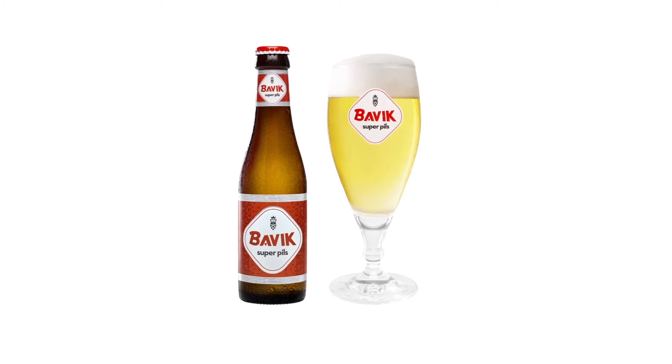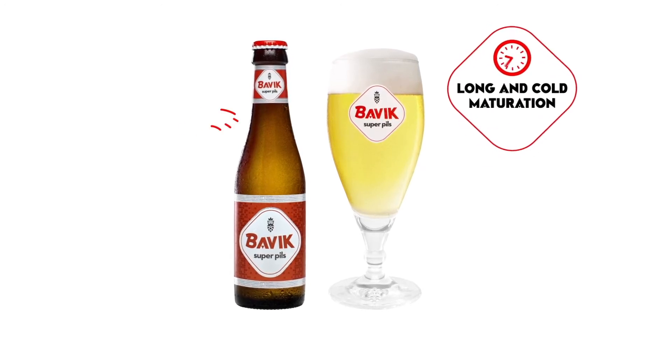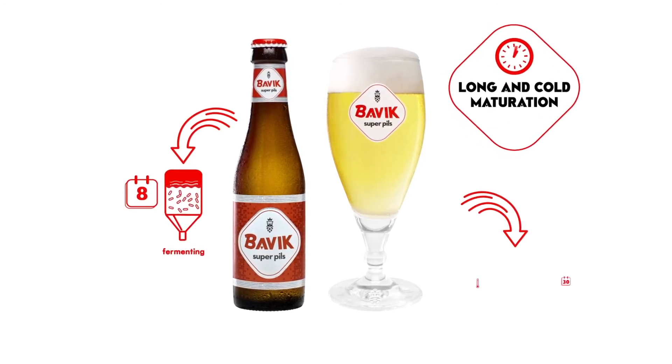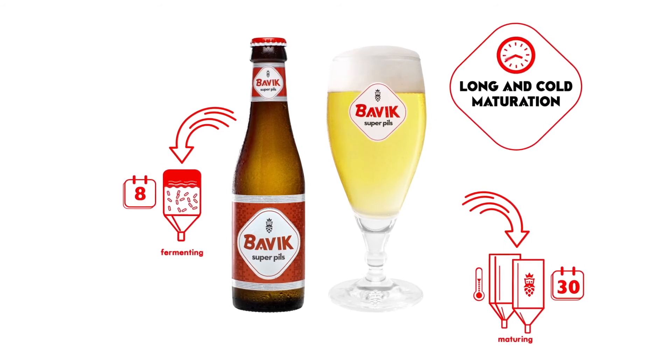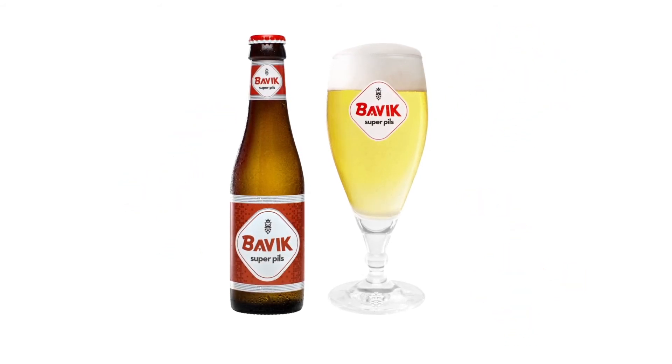And finally, the most important ingredient of a great beer: time. Bavik Superpils ferments for 8 days and matures for 30 days at ice cold temperatures. That makes the beer crystal clear.